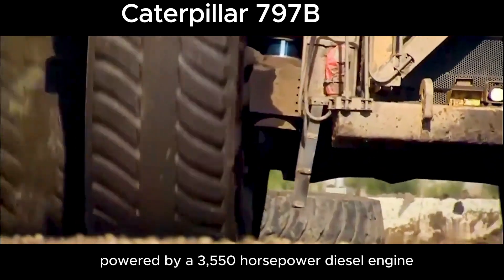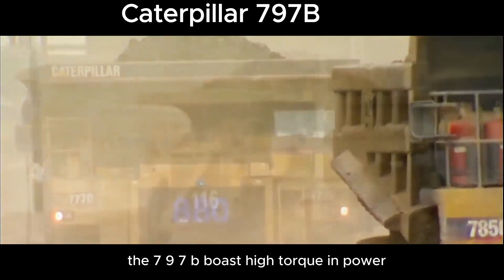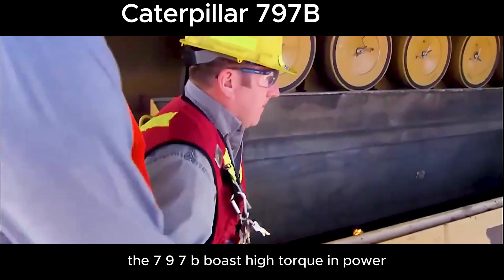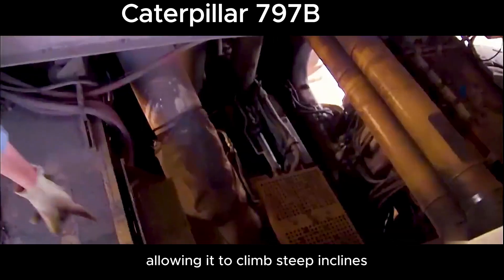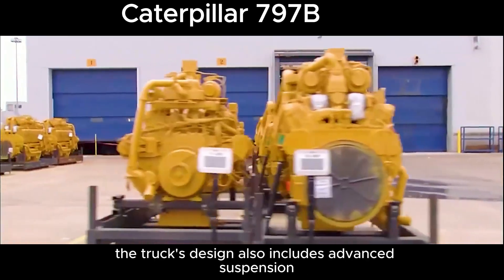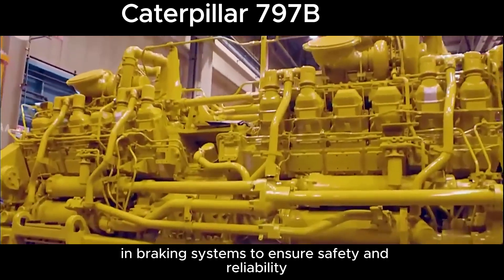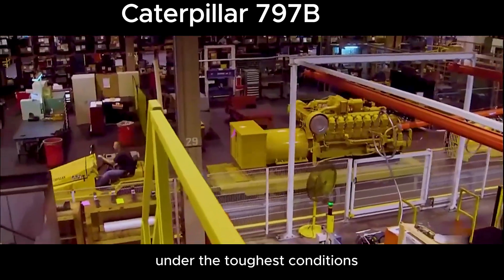Powered by a 3,550-horsepower diesel engine, the 797B boasts high torque and power, allowing it to climb steep inclines while carrying heavy loads. The truck's design also includes advanced suspension and braking systems to ensure safety and reliability under the toughest conditions.